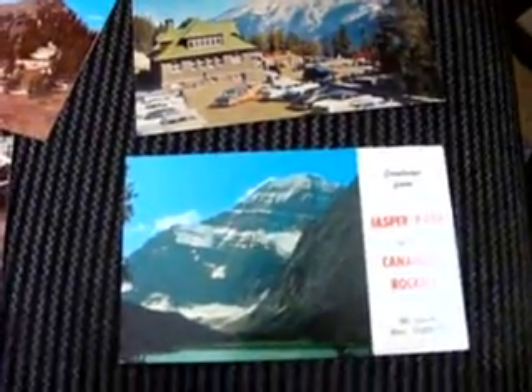This one, I can't quite tell the date — it looks like a 63 or something, maybe. I can't quite make out the date, but it looks like the 60s. And this one — Jasper Park, in the Canadian Rockies. Beautiful looking water there. Amazing stuff.